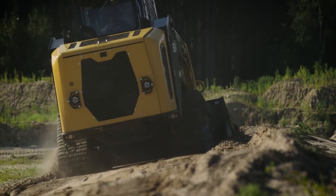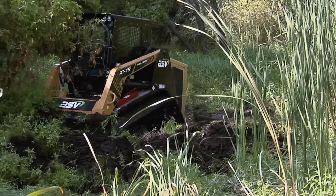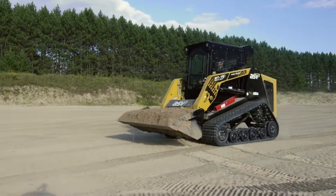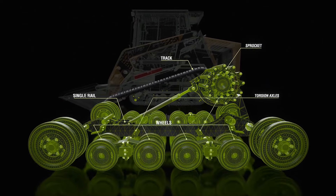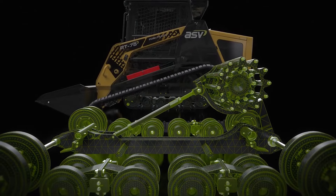The dual level suspension of the VT100 and VT100 Forestry features both suspended wheels and axles, allowing it to manage every type of terrain and at faster speeds. The suspended wheels and fully flexible track conform to the ground, assuring maximum ground contact and traction.